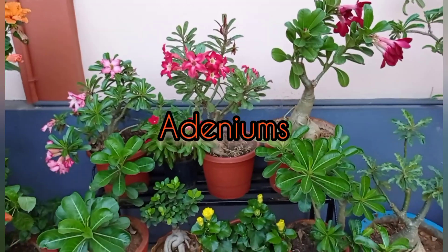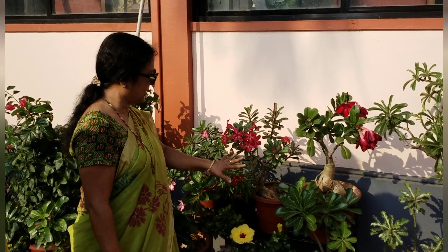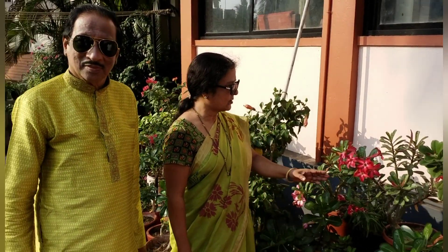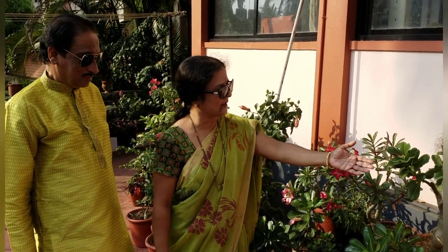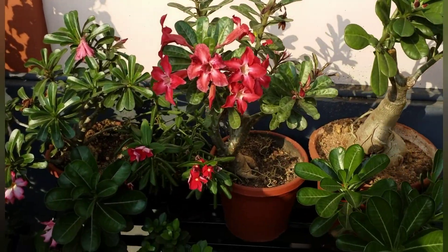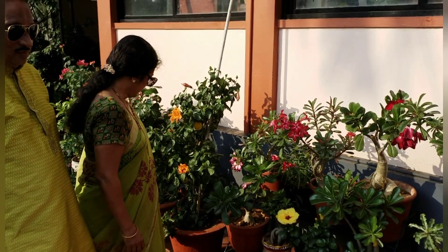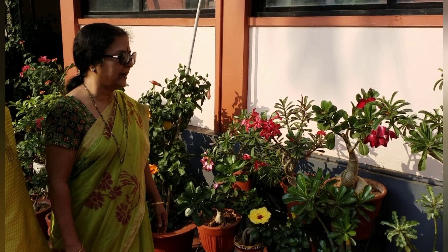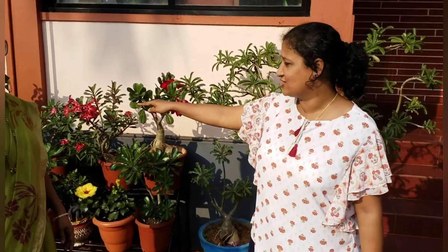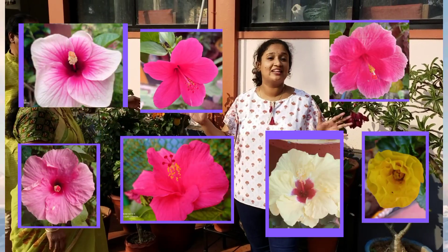It is a kind of bonsai — they are called adenium plants, mainly grown in the desert, so it is also called the desert rose. You can see it is also shaped like a rose. The flowers have different varieties and they require very little water and good sunshine. I have about 78 varieties of adenium here — this is the adenium corner of our house. We also have hibiscus here, with 15 varieties — 15 colours of hibiscus.